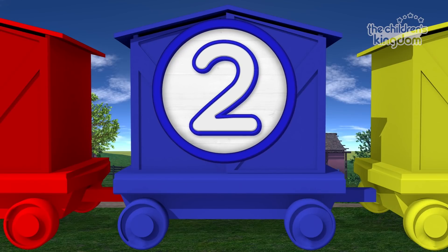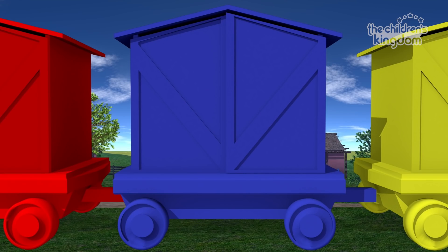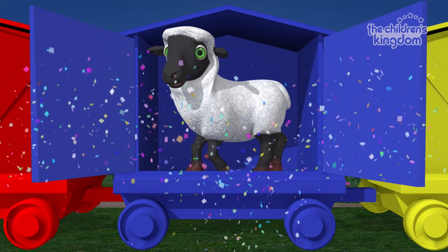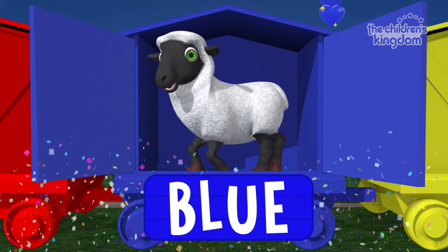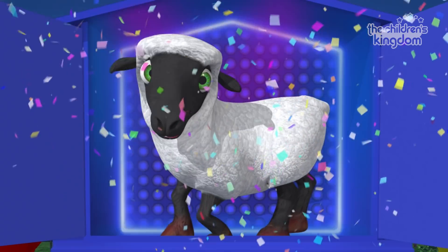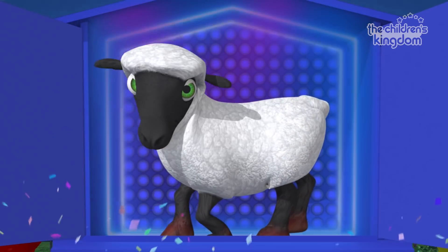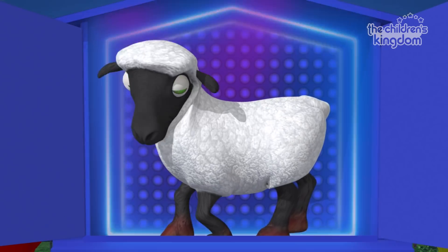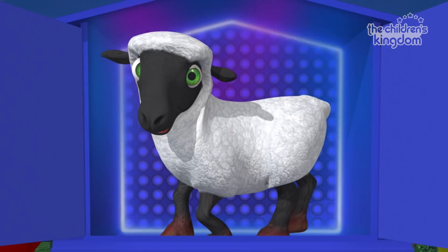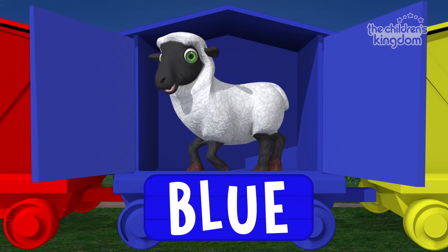Two. Blue. Blue. It's a sheep, and it is on the blue wagon. The story I'm about to tell happened a while ago, when we went to have some fun out on Zenon's farm. Sheep. Blue. Excellent.